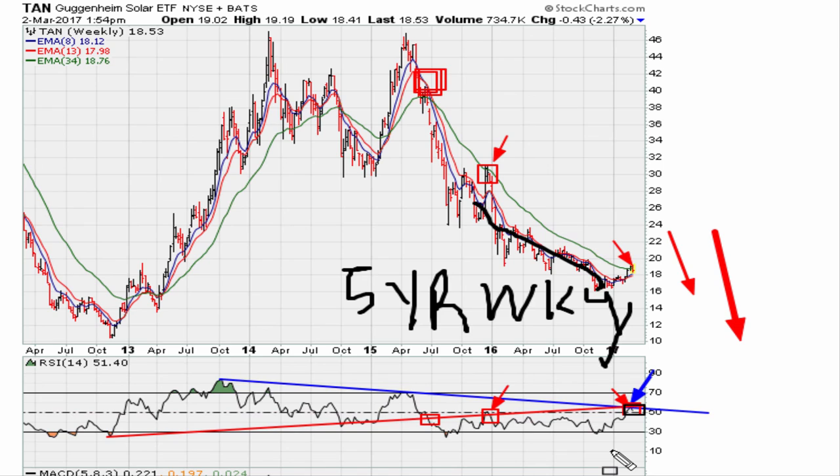So be on the lookout for a pullback as long as the resistance continues. Eric Muther with muther.com — as always, good luck, peace and blessings.